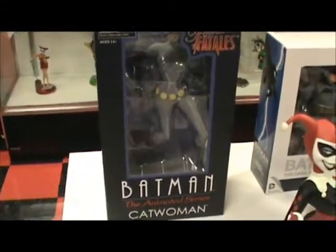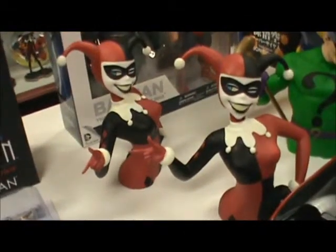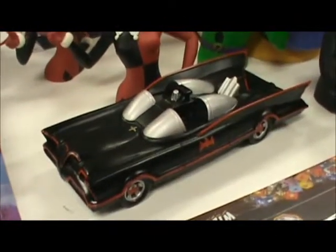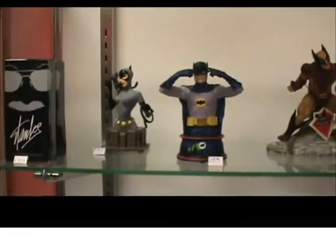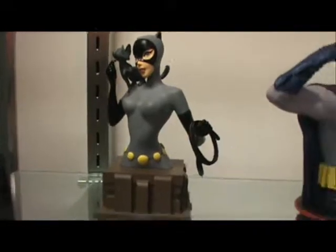Catwoman Femme Fatale figure, The Dark Knight Returns Batman and Superman 2-pack, Harley Quinn Animated Series Bus Bank, and The Batman Batmobile 66 Bank.